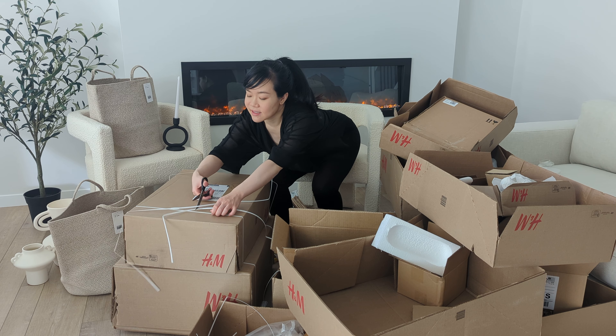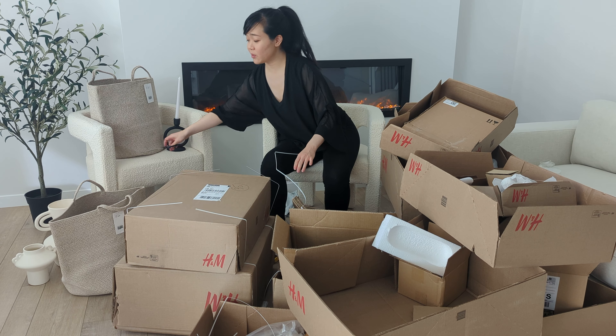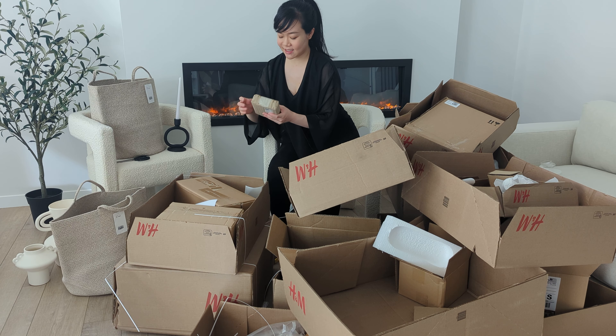Second to last box. I'm so sad with the light beige bowl I'm supposed to get. One piece.